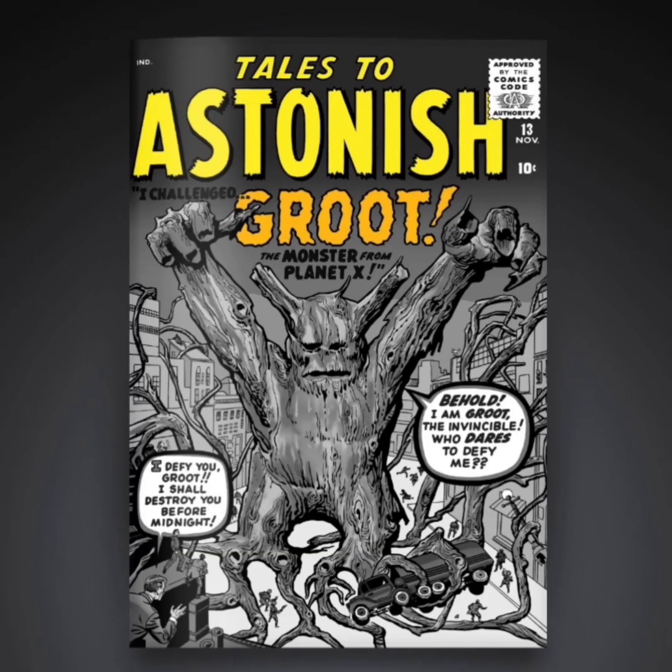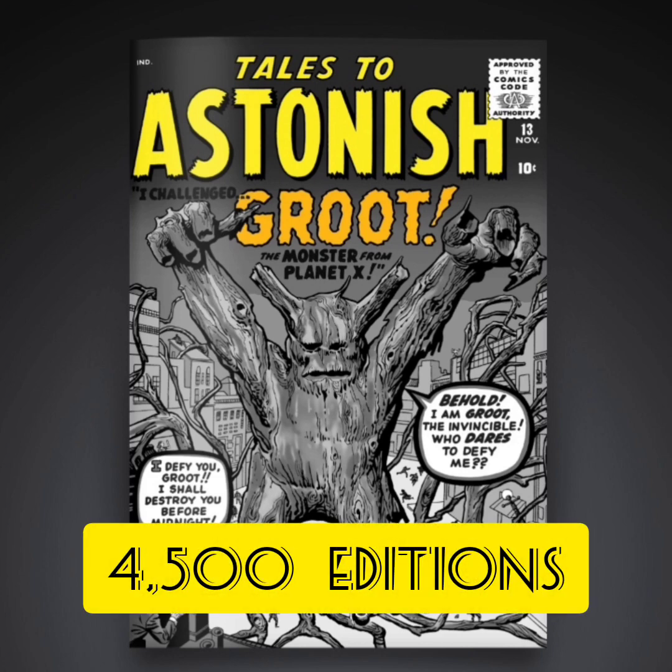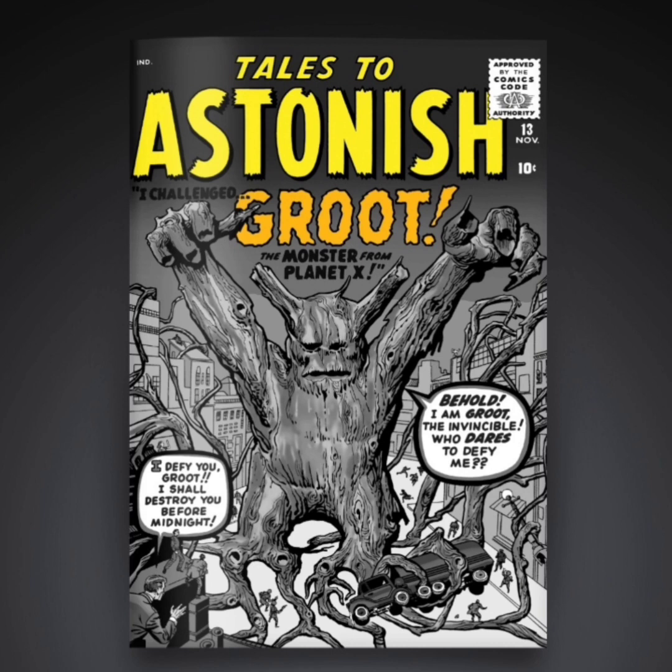The next one is going to be an uncommon, and this one's going to have 4,500 editions. This one's fully in black and white. I'm not really liking this one — they should have added more color to this. I'm not really too fond of this cover.